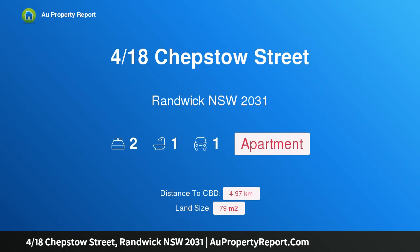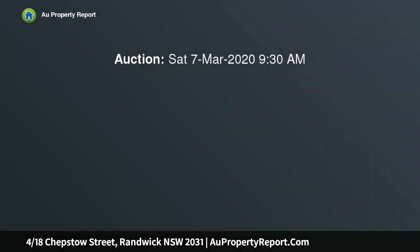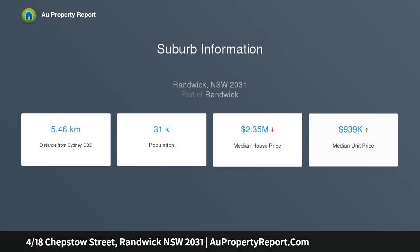I am glad to introduce property 418 Chepstow Street, Randwick, New South Wales 2031 — a beautiful top floor Art Deco apartment in a lovely boutique block of four. Stroll to Centennial Park, this peaceful and private setting gives this oversized top floor apartment an inviting, house-like feel. Tucked away in a leafy enclave, the two bedroom apartment offers a quiet retreat in a prized lifestyle setting close to Randwick Village and Bondi Junction.